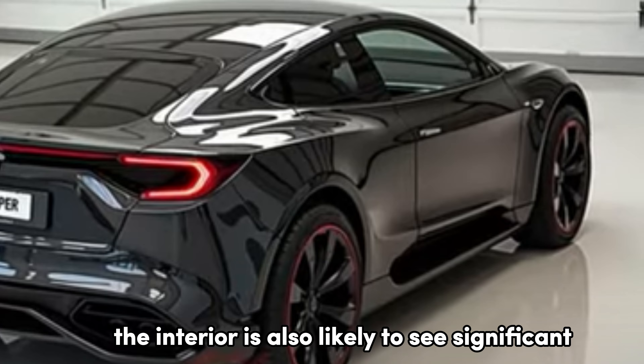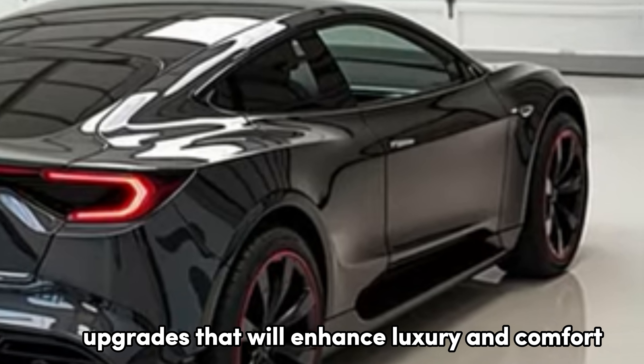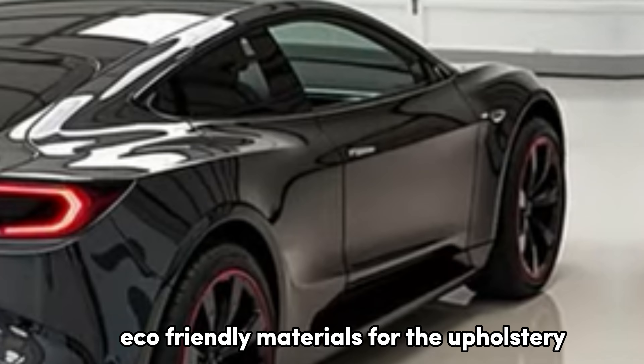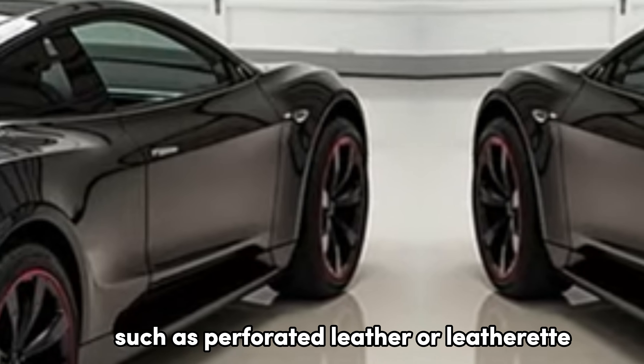The interior is also likely to see significant upgrades that will enhance luxury and comfort. Tesla is expected to use premium, eco-friendly materials for the upholstery, such as perforated leather or leatherette.